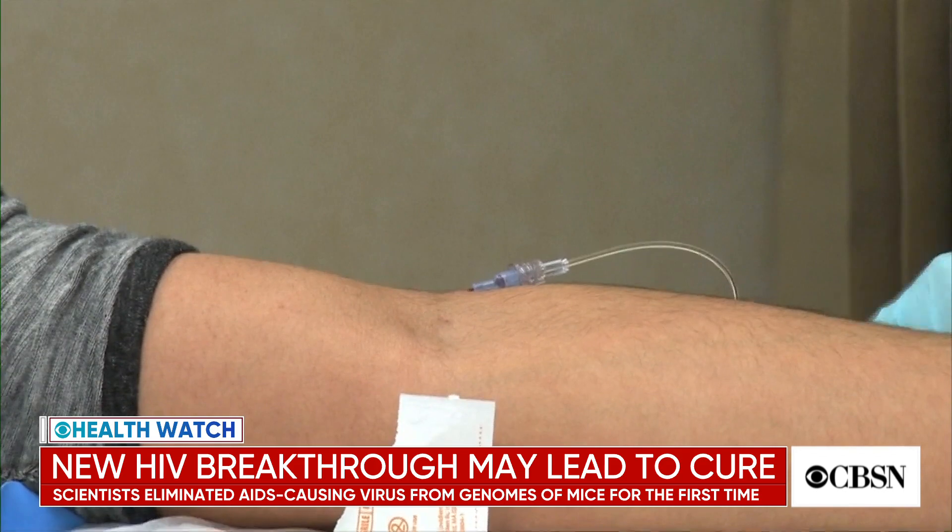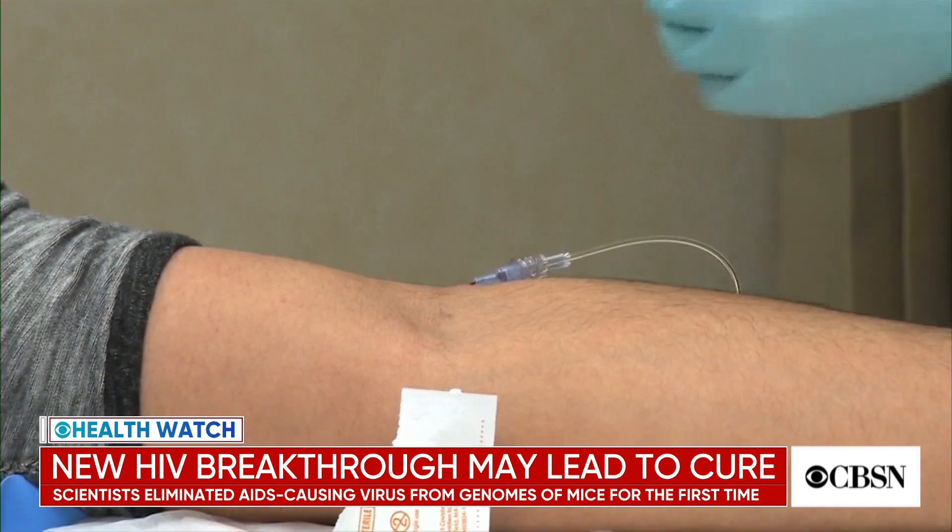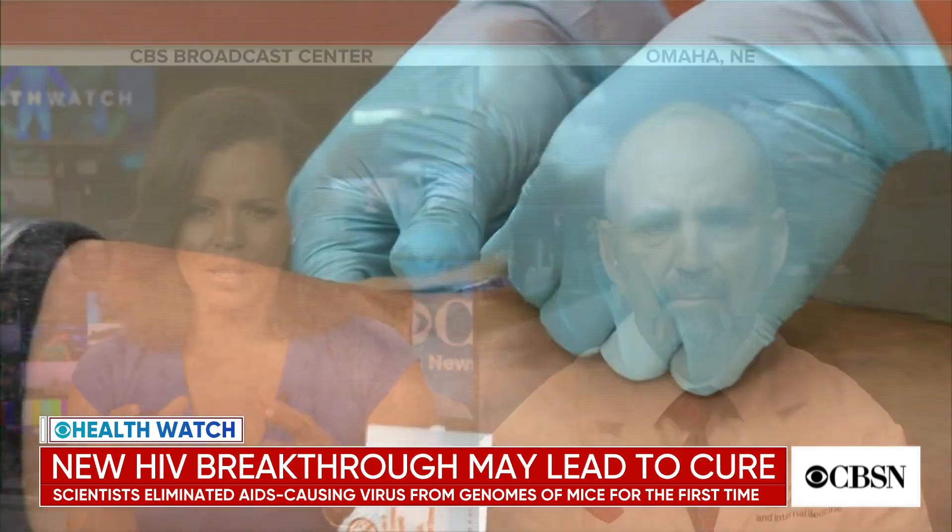So you use the drugs to ensure there's very little of the disease still in the mice, and then gene editing to ultimately, in some cases, eliminate it completely. The drugs you're using — are they the same antiretroviral drugs used today, or is there something different about them? They're exactly the same.